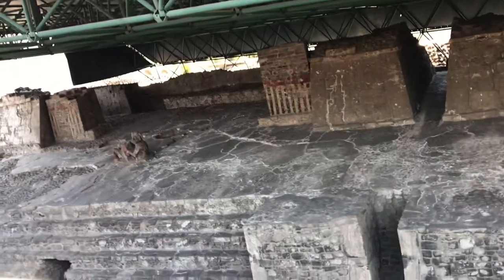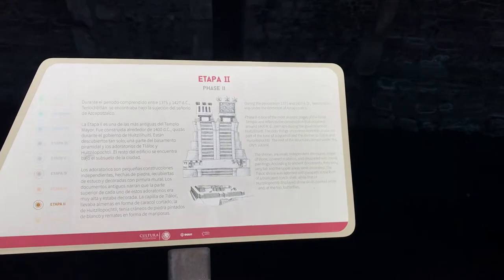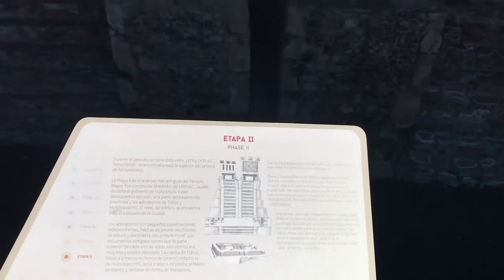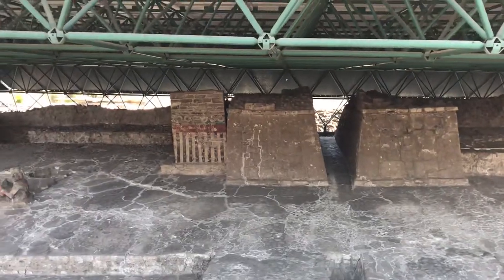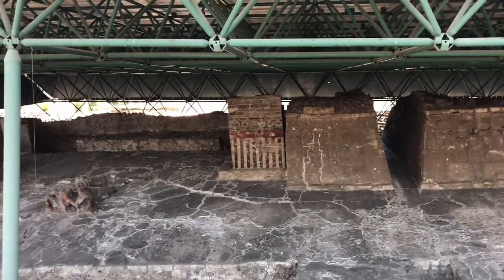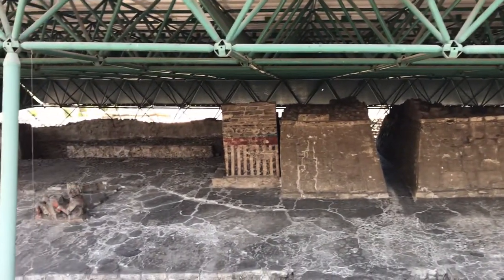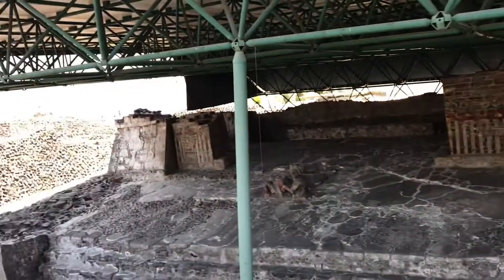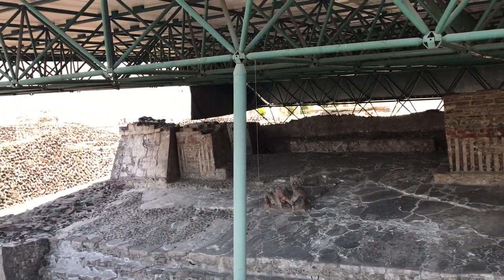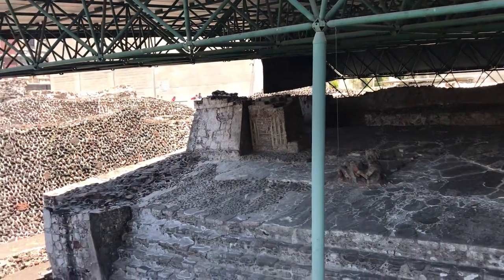Here are the two temples — number one and number two. These two temples were built, and you can see even the paintings on the pillars are still intact, which is amazing.